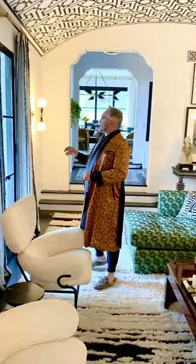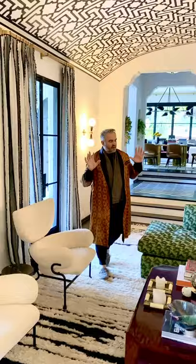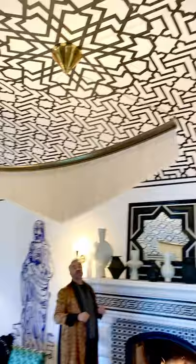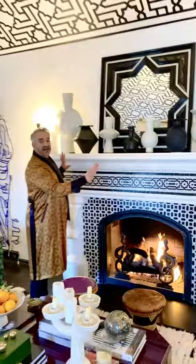One of the things I love is my really beautiful Schumacher shears. I love the stripe, I love the way it diffuses the light and yet we still get this wonderful slightly Moroccan flavor, which is one of the things I love about this house. It's got this wonderful Spanish colonial vibe that I've really amped up with the ceiling, which actually took three weeks for one guy on his back to create.